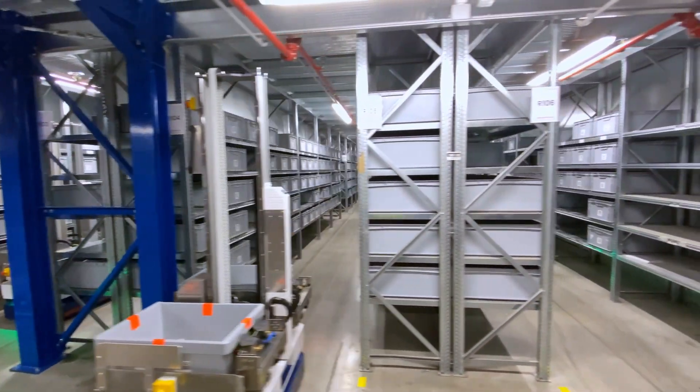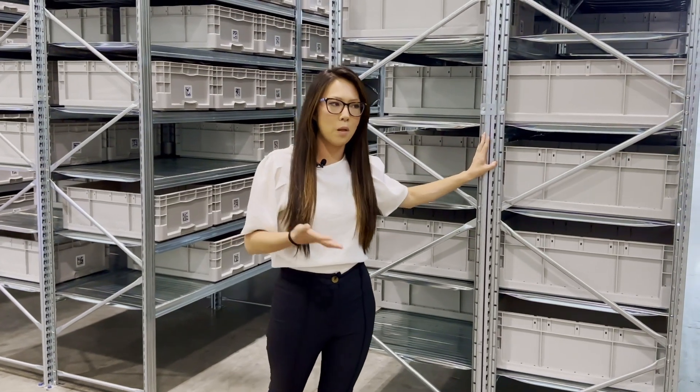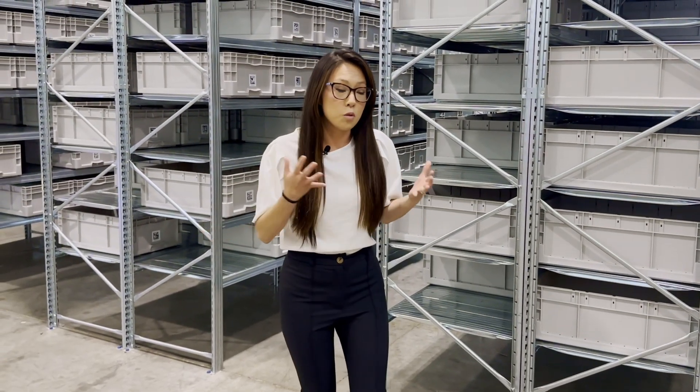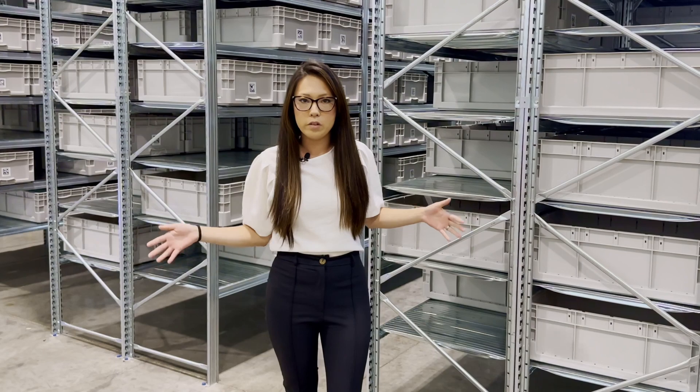We have the ability to go up to 10 feet. Because the shelving is so simple and pliable, you can easily unbolt it from the floor, move it to a new location in the warehouse, to a new facility, or simply add shelving to the existing location where you have it deployed.